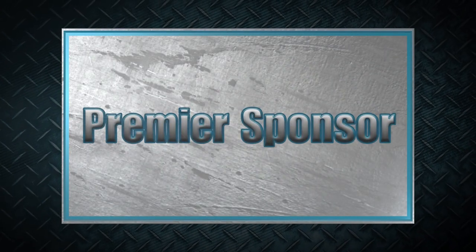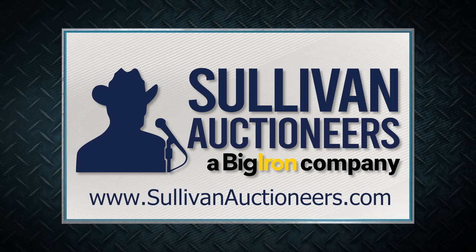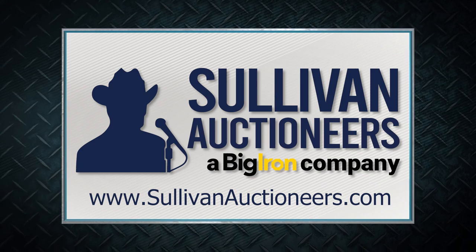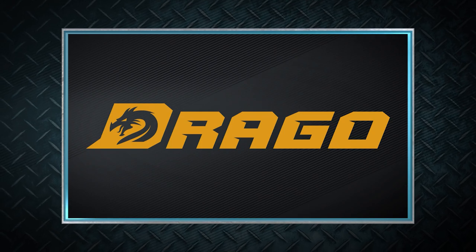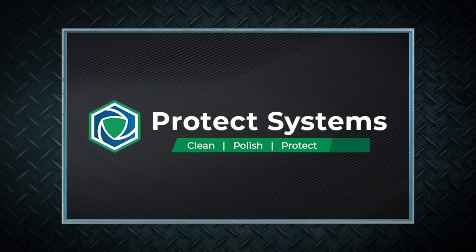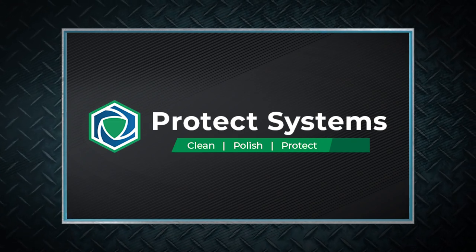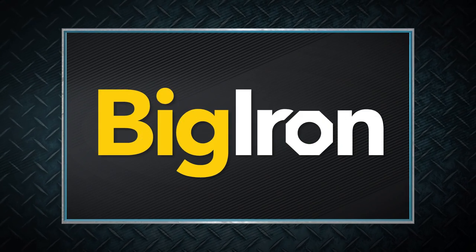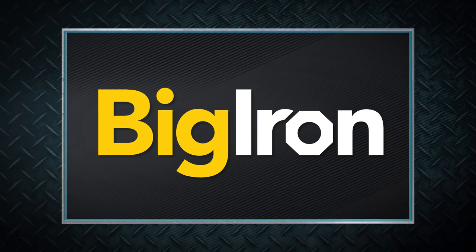MachineryPete thanks these premier sponsors for their support: Sullivan Auctioneers, a Big Iron company — let our team of professionals show you how to make your auction a success, visit SullivanAuctioneers.com. No other corn head works like a Drago or pays you back like one — visit your Drago dealer and see for yourself. Protect Systems — it's what professionals choose to clean, polish, and protect their equipment; easy to use and provides consistent professional results every time. Big Iron Auctions and the Share Your Legacy program, promoting the future of agriculture with amazing legacy stories from across America.